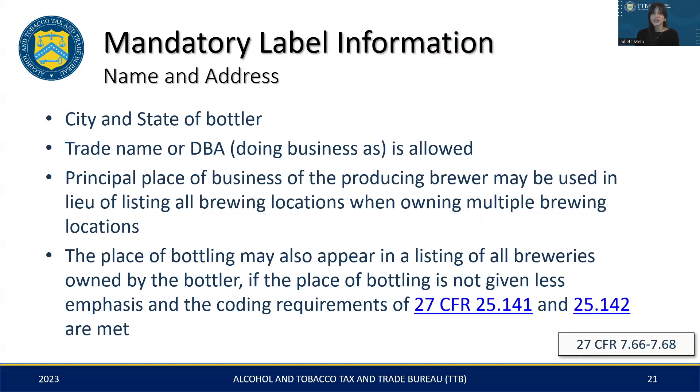Next, we'll shift our focus to the specifics regarding the name and address statement. As mentioned earlier, the city and state of the bottler is all that is required. However, you're free to include the full street address — just be sure it aligns with the information on your application. Utilizing a trade name or a doing-business-as name is also permissible. For those with multiple brewing locations, there are two options: you can display the address of your main operational site, also known as the principal place of business, or you may list every location, provided each receives equal emphasis and meets the required marking requirements.